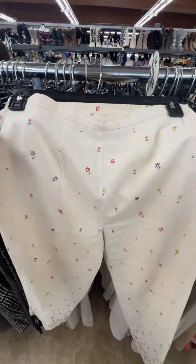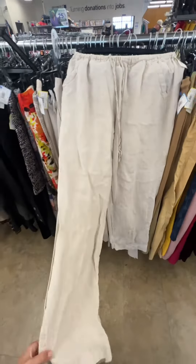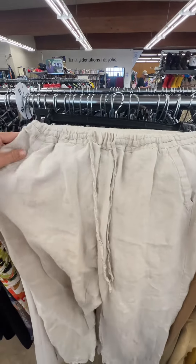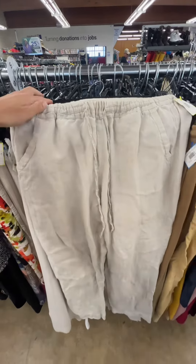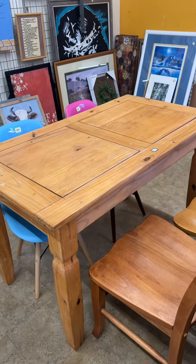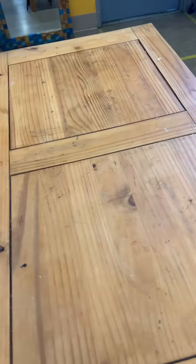Starting with the items that I loved but left behind. That first jacket I thought was so fun but I don't really wear blazers so I left it for someone who would love it. Those embroidered pants with the little flowers were so cute but not my size, so I left them. And those linen pants were my size and really cute, but I already have a bunch of linen pants so I left them.